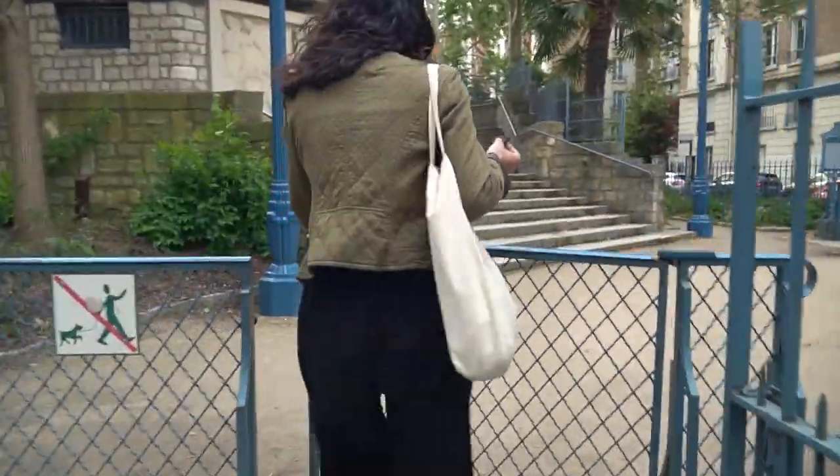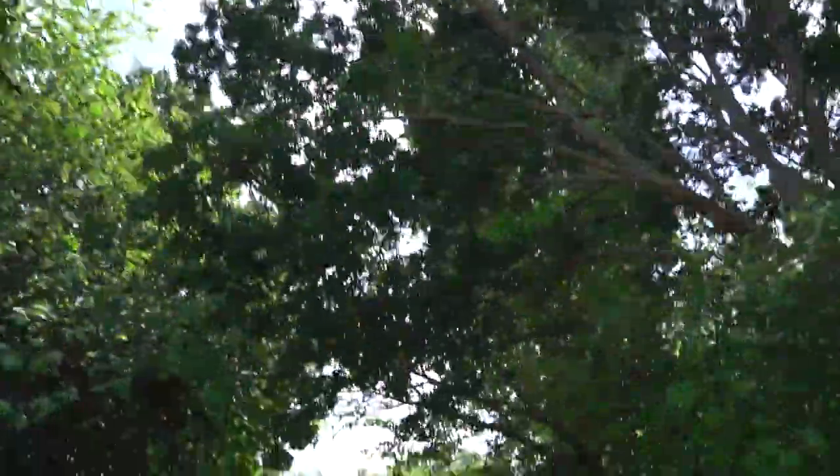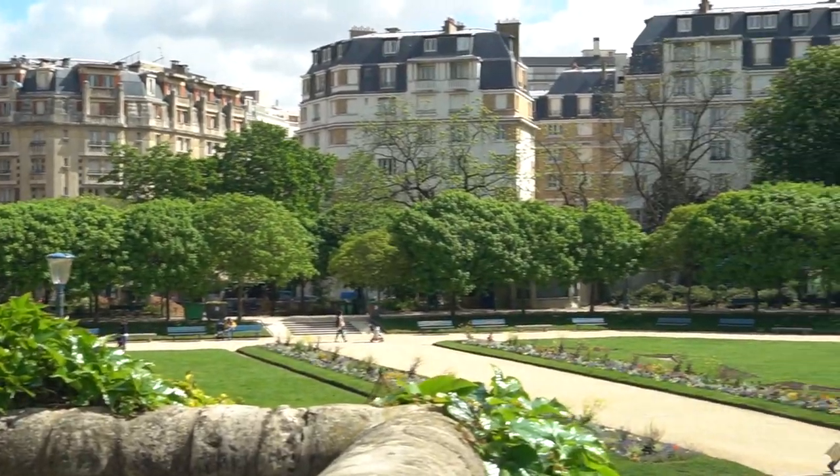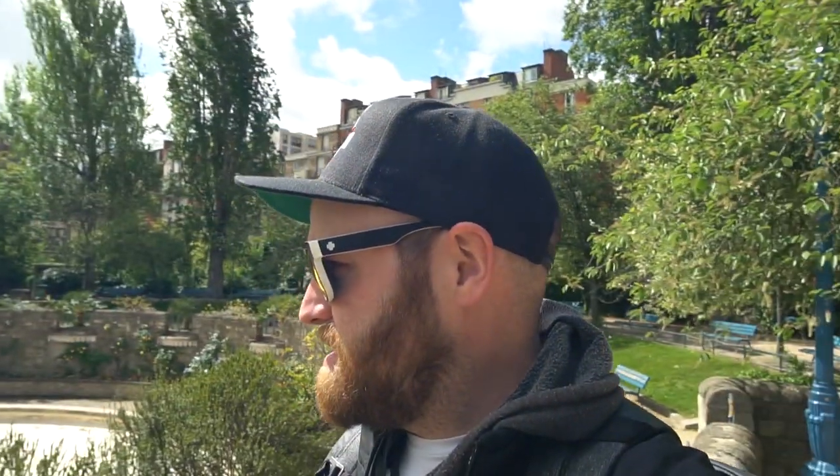We're going to go see the park here. Unfortunately the fountain is not on, but this is a really nice little park — very pretty. It doesn't look sports-friendly necessarily, but it's definitely picnic-worthy. On to the next thing.